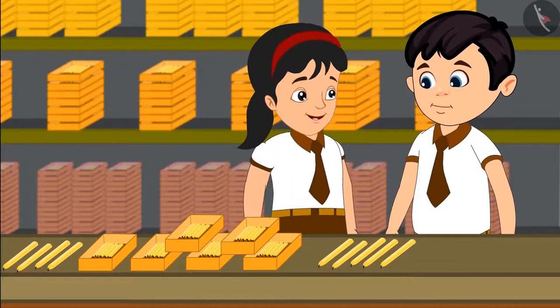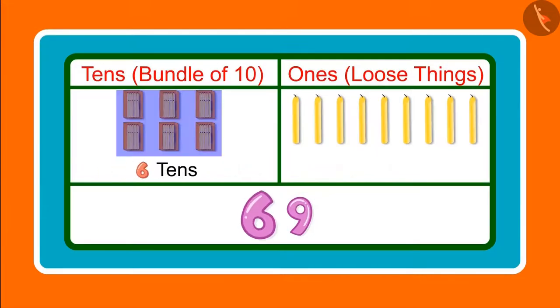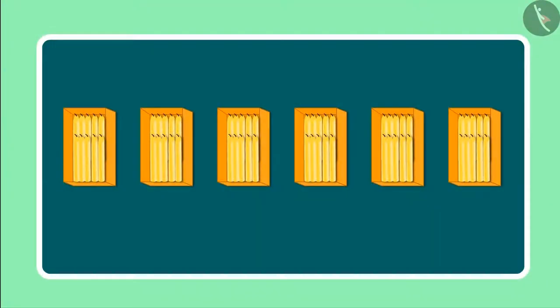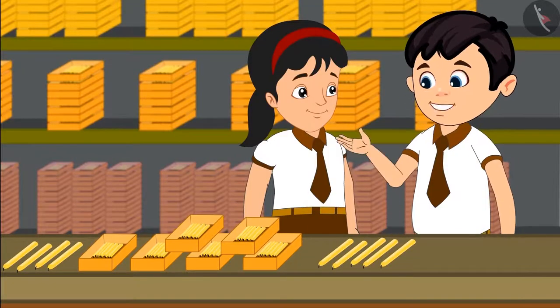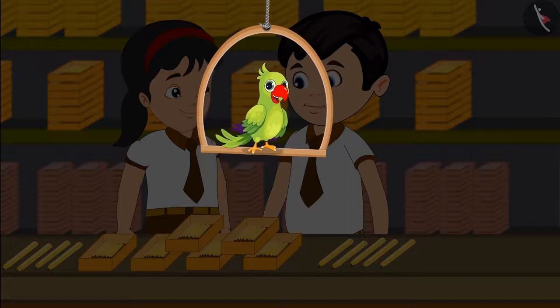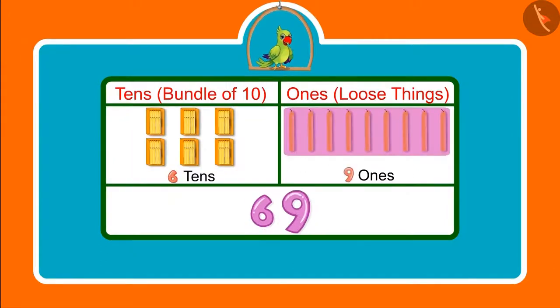Chotu, can you tell me how many 10s and 1s are there in 69? 69 has 6 tens and 9 ones. Yes, Chotu, you are right. Earlier we saw 6 groups of 10 candles each, and then we saw 9 loose candles, which means 9 ones. Counting candles was a lot of fun today! Children, you saw how Chotu and Pinky counted candles — they had 69 candles, which means 6 tens and 9 ones.